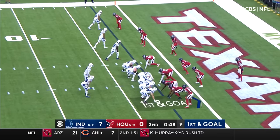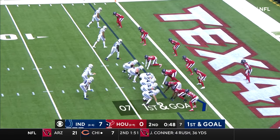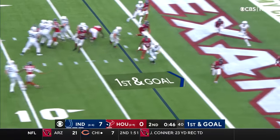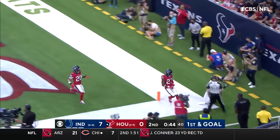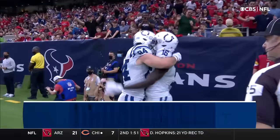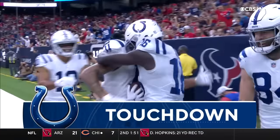They've really struggled, and you've got to credit Houston's defense for being really good on third down today. On first and goal, they'll fake it to Taylor, the pass to the end zone, caught at the back of the end zone — it is a touchdown.